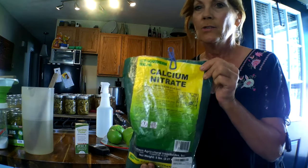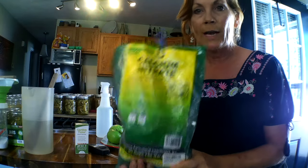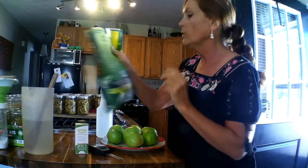This is the calcium nitrate — I already had it here, just didn't get it out to the garden. But when you catch things, you've got to jump on it. So come on out there with me in the garden and let's see how that garden is doing today.